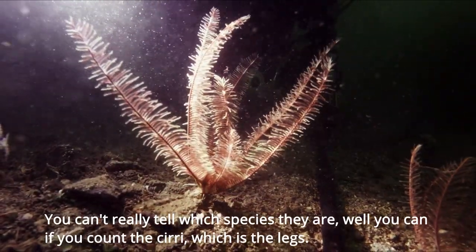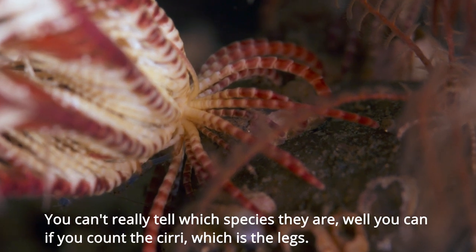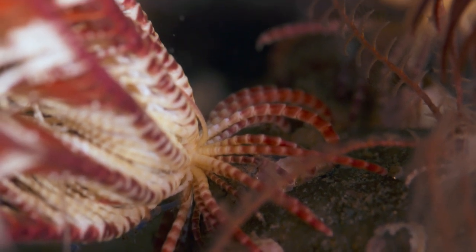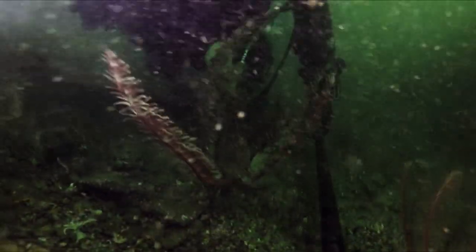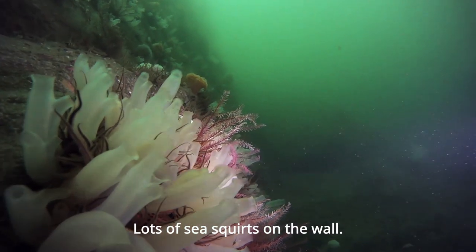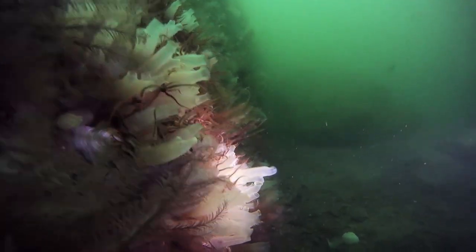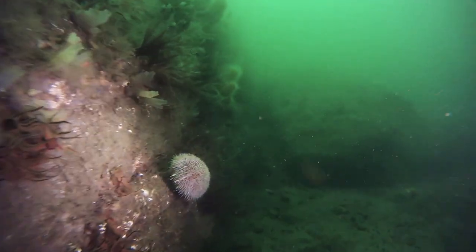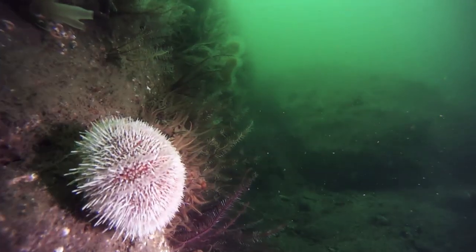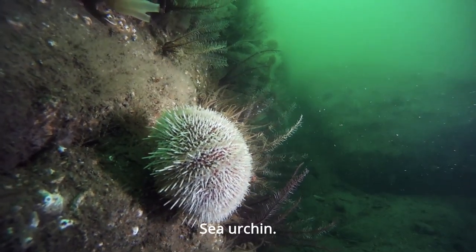You can't really tell what species they are — well you can if you count the cirri, which are the legs. Lots of sea squirts on the wall. Sea urchin.